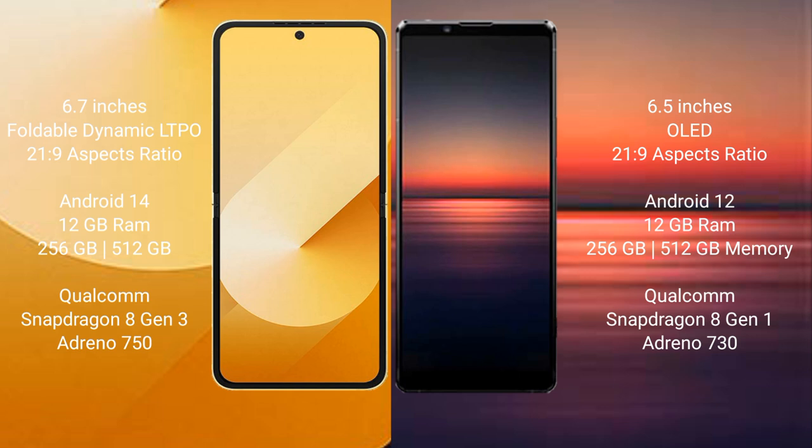Samsung Galaxy Z Flip 6 runs on the Android 14 operating system. Sony Xperia 1 Mark 4 runs on the Android 12 operating system.